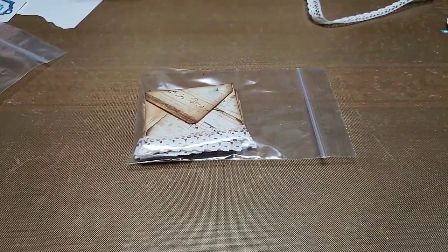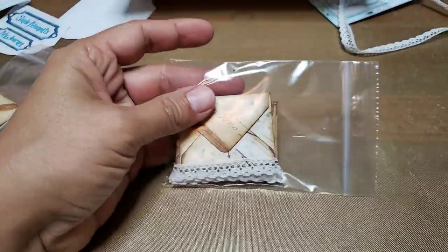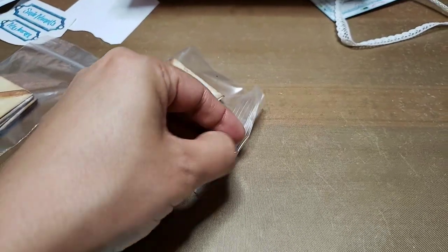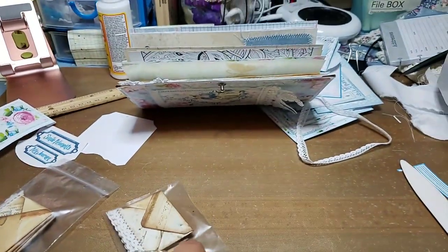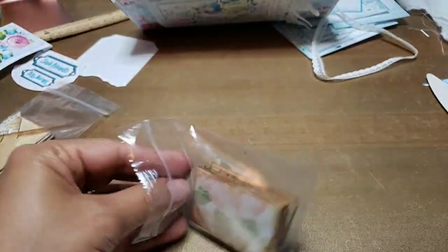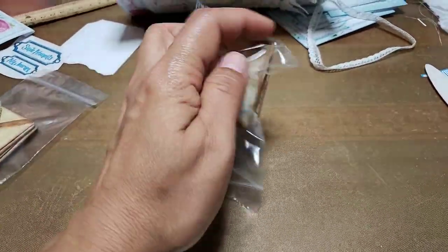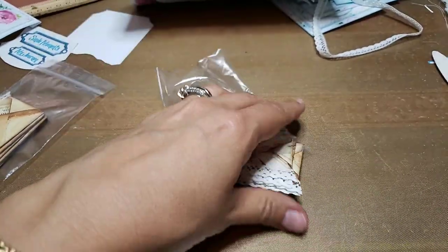Hey guys, I just remembered I never showed these little envelopes that I just listed in the shop. Look at my mess — I say don't look at my mess and then I show you my mess on purpose. Oh my god, I'm tired, but I feel so accomplished today!